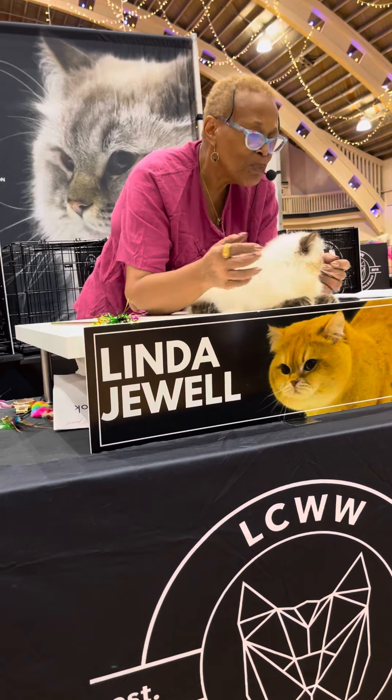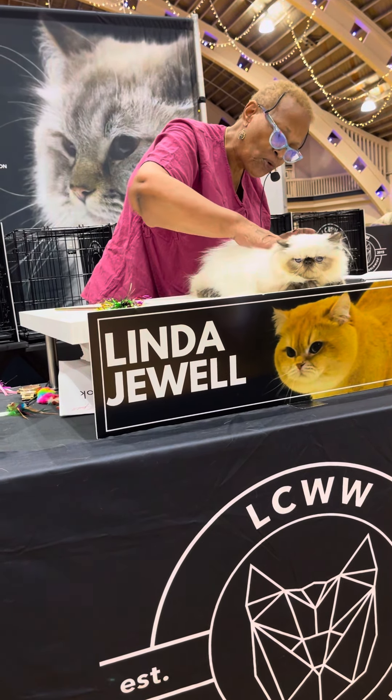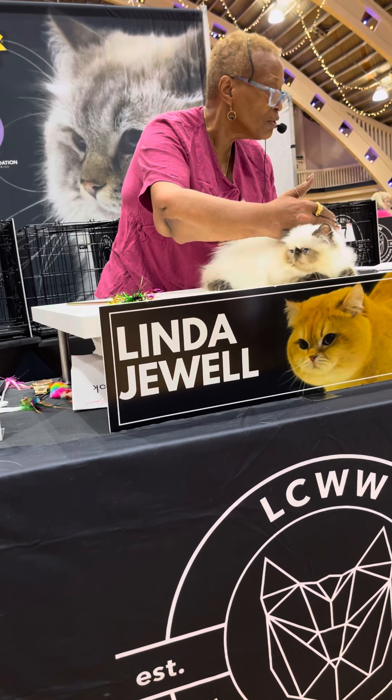Yes, it is. Beautiful, deep navy blue lines. Lovely points, short cobby body like a Persian.